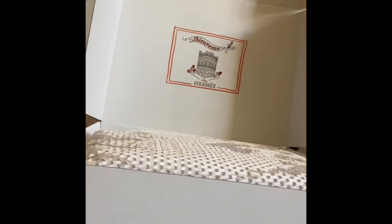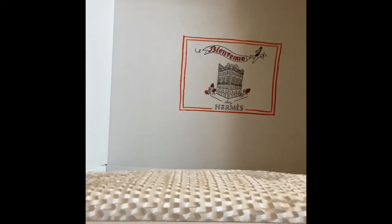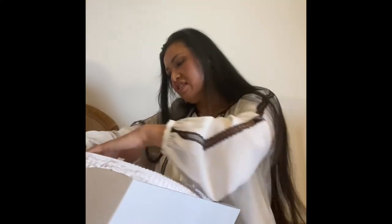Look what's beautiful — a beautiful little print. It says... what does it say? It says Hermes. That's what it looks like in size. Oh, I love the way they package. Wait — what was that? What just fell out?